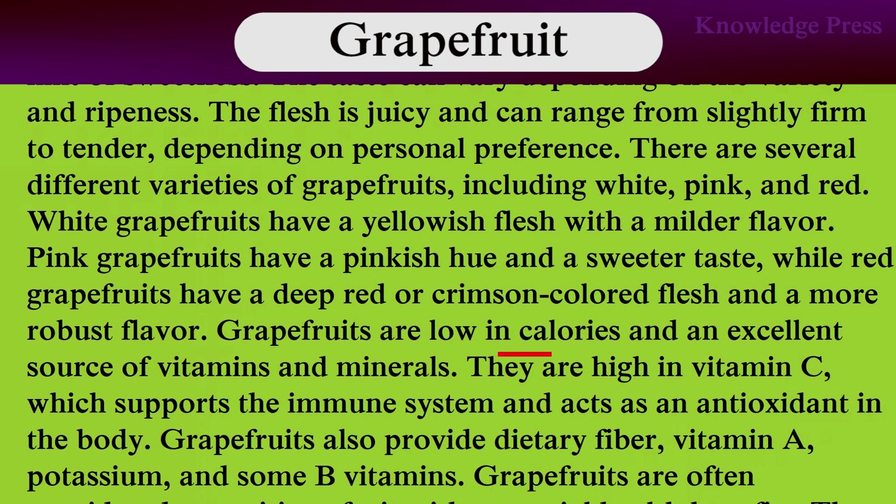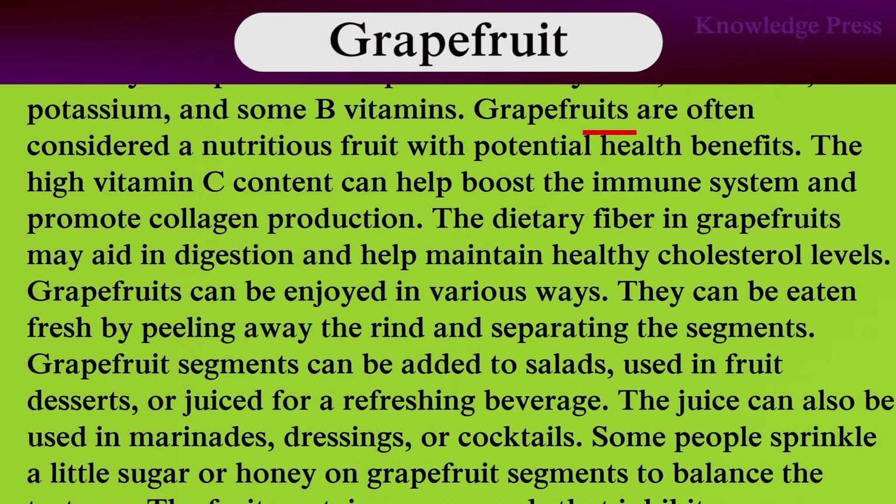Grapefruits are low in calories and an excellent source of vitamins and minerals. They are high in vitamin C, which supports the immune system and acts as an antioxidant in the body. Grapefruits also provide dietary fiber, vitamin A, potassium, and some B vitamins. Grapefruits are often considered a nutrient-dense fruit with potential health benefits. High vitamin C content can help boost the immune system and promote collagen production.